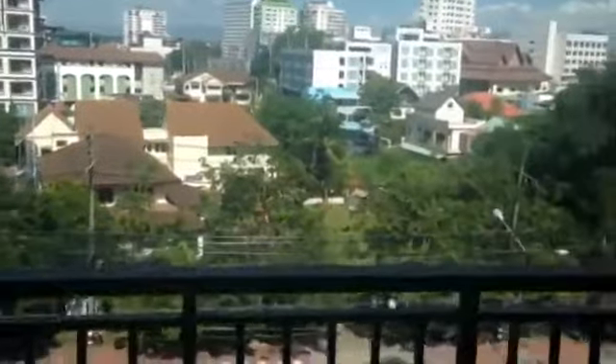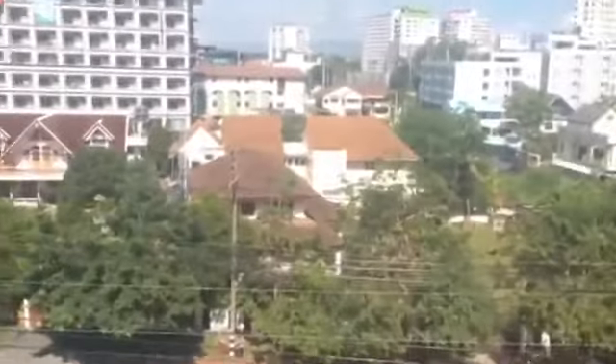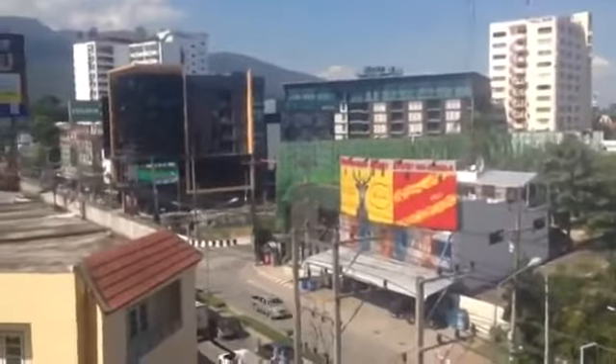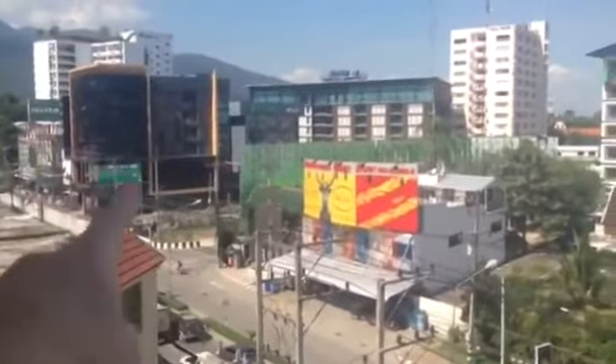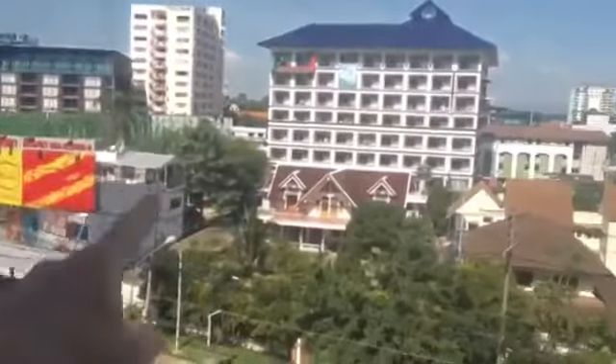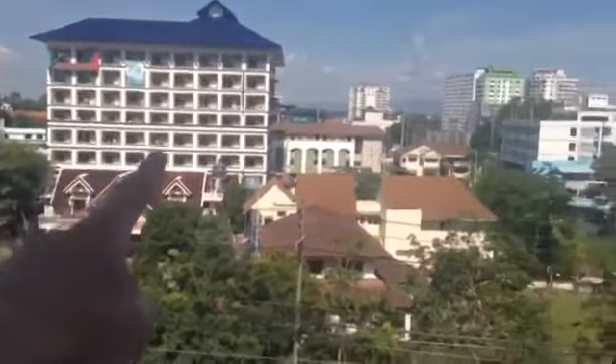And here we have the view. Look at this — look at this view of Chiang Mai! There's Ibis over there, the Ibis Hotel. That's where we went to school at. V Residence — we stayed there for a couple days when we got here.